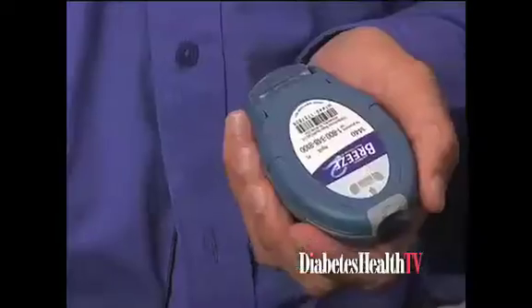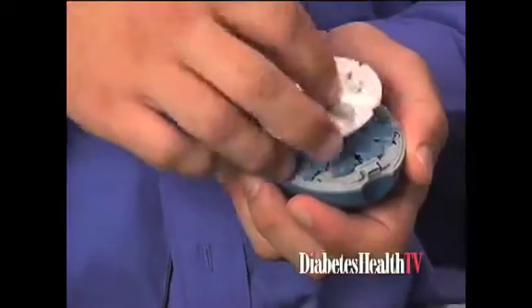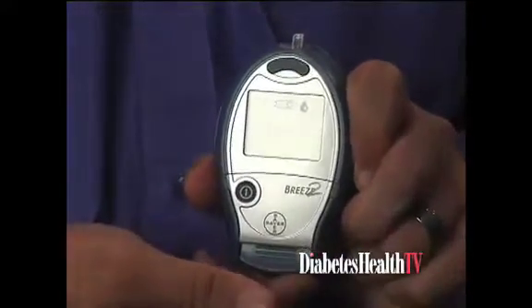This has the strips on the wheel. It has a very large display which makes it very easy to use. When you're done testing, you simply press this button and gravity makes the strip fall right out — you don't have to handle the strip at all. All you have to do is every 10 tests, simply insert a new disc, just drop this disc in with the bumpy ridges facing up. Automatic coding technology does the rest and you're ready to go. So you don't have to lug the vial around.